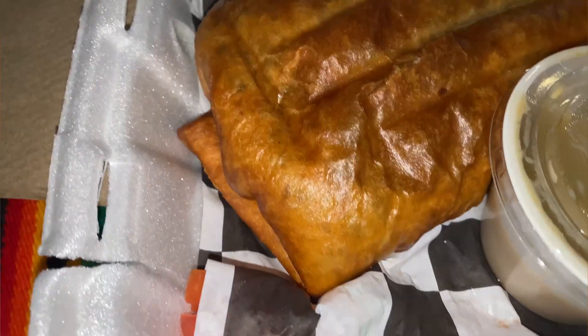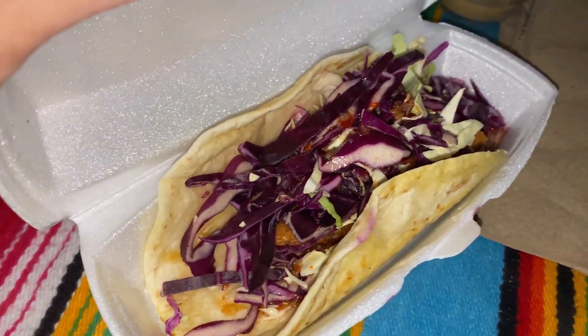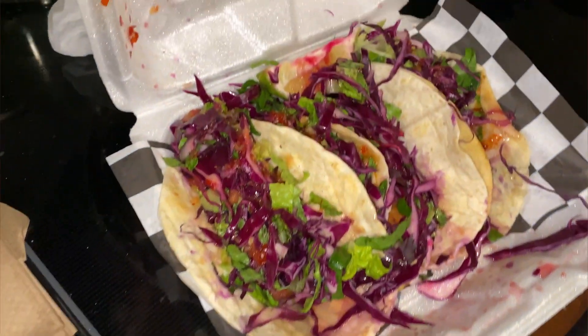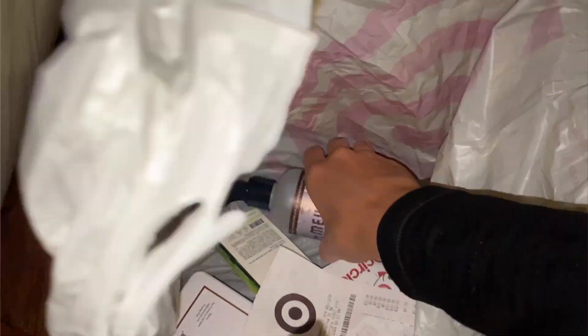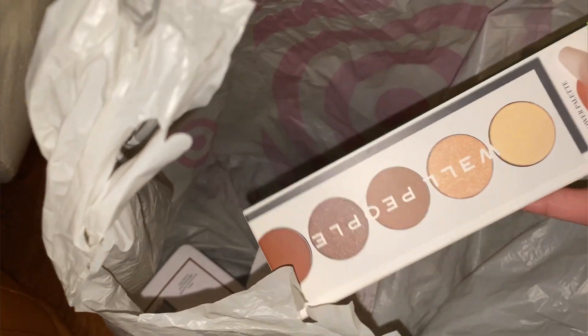My experience at Chi Chi Vegan was super dope. I got a chance to get some free samples since it was my first time there. I went ahead and ordered a chimichanga and some Baja fish — y'all, it was so good. I ended up having to order a second order just so I could carry some home for Bae. I also got some more cutting boards, some air freshener, and an eyeshadow palette from Well People.